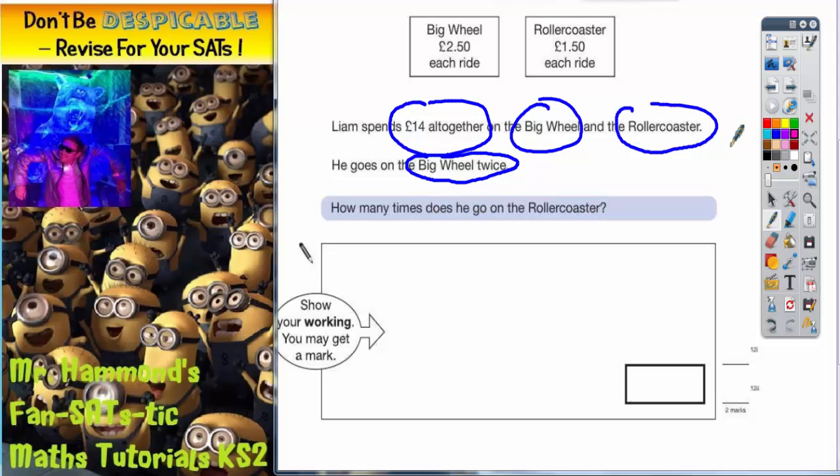We've got to do this in stages. So if he goes on the big wheel twice, he's actually spending two lots of the price, because he's got to pay each time he goes on it. So he's spending two lots of £2.50, which is £5. So he's spending £5 on the big wheel.